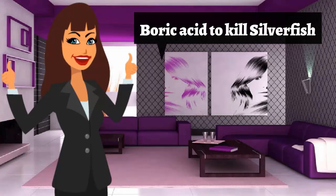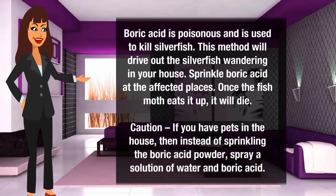Boric acid to kill silverfish. Boric acid is poisonous and is used to kill silverfish. This method will dry out the silverfish wandering in your house. Sprinkle boric acid at affected places — once the silverfish eats it, it will die. Caution: if you have pets in the house, instead of sprinkling the boric acid powder, spray a solution of water and boric acid.